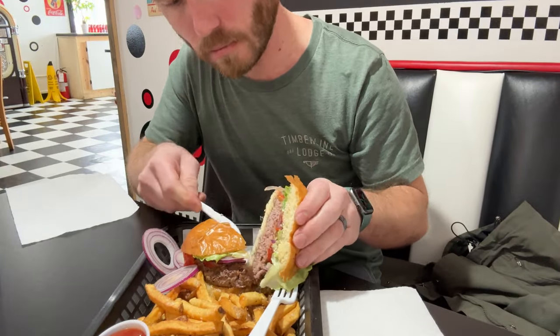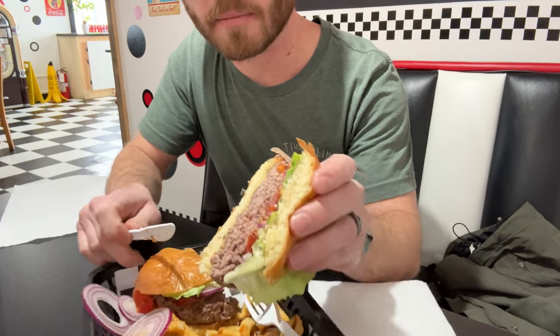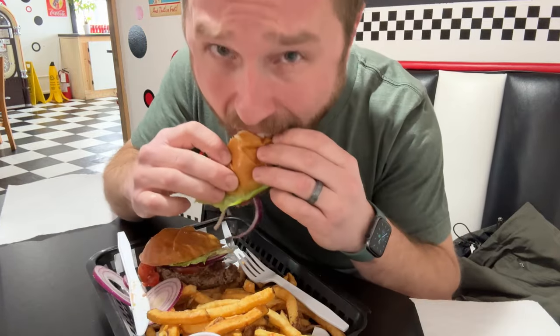I'm Timothy Bergstrom, I'm the owner, operator, and chef of Bergstrom's Burgers. Tell me a little bit about your burger — what makes your burger special? Everything is carefully chosen for building any of the burger recipes that we have.